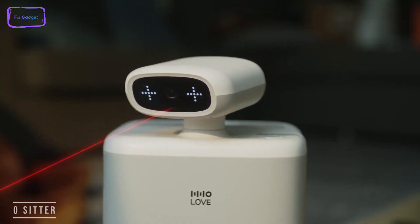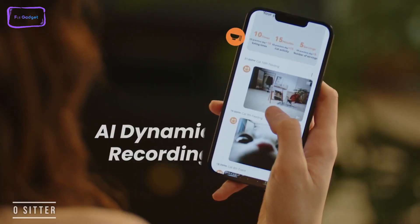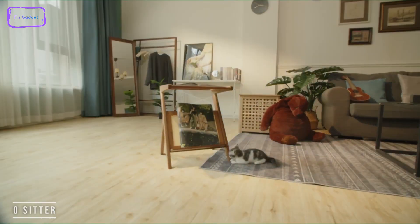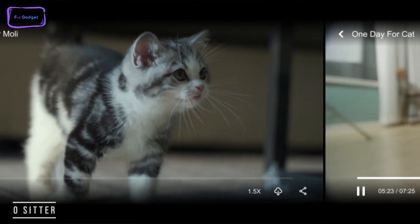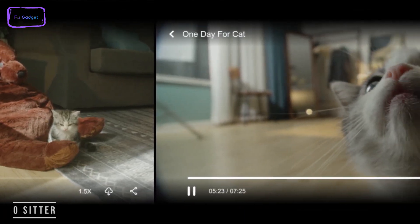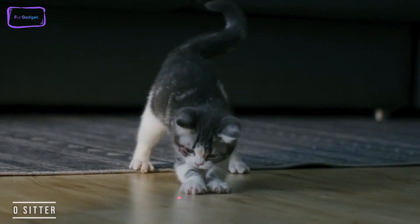O-Sitter also has auto pet tracking — it keeps your cat in check, following it around and making sure it's not getting up to mischief. With inbuilt AI recording, O-Sitter automatically records anything suspicious that your cat's up to, making sure you have a record at all times. With the interactive playtime feature, O-Sitter can keep your cat amused at all times.